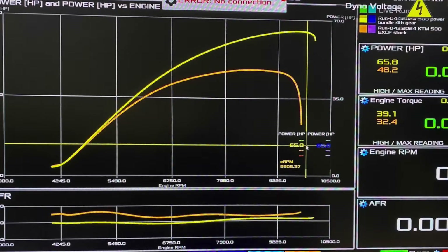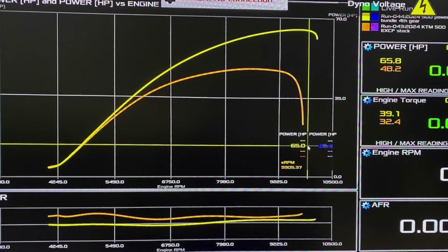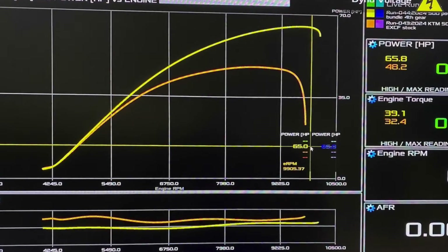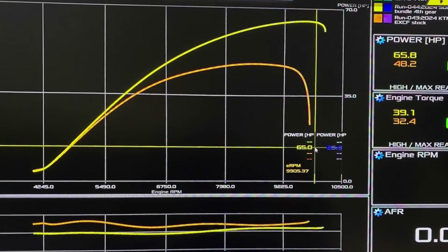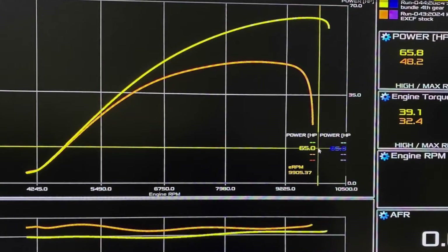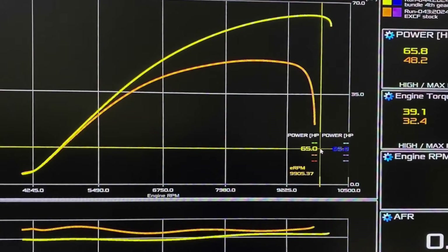Take a look at this. The orange line in the middle is the stock horsepower graph. The orange line on the bottom is the stock air fuel ratio running around at about 15 to 1. The yellow line on the top is the new horsepower graph, and the yellow line on the bottom is the new air fuel ratio running along at about a perfect 13 to 1. If you can't change things, I wonder how they did that.